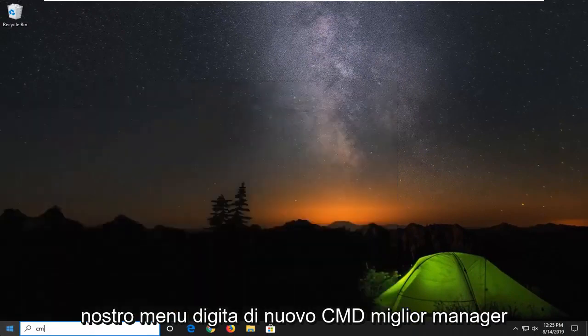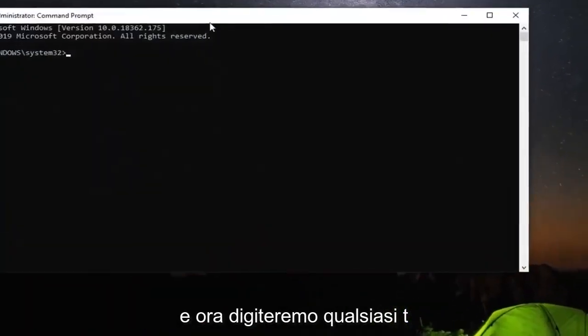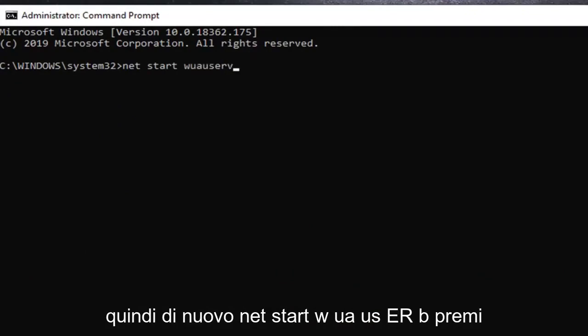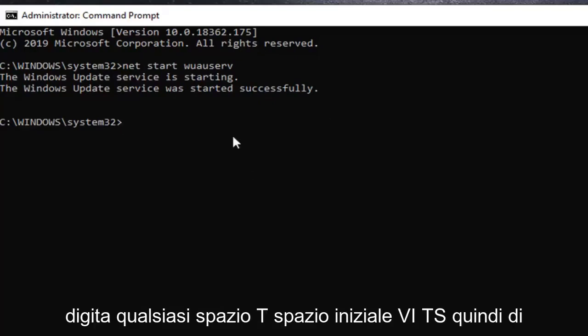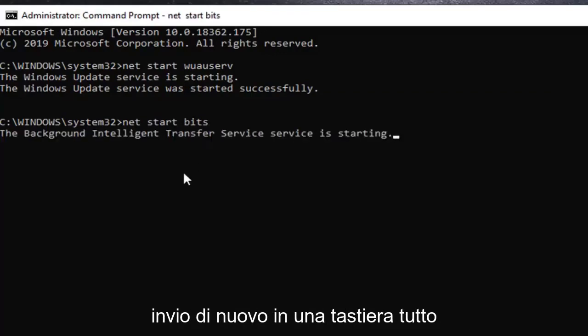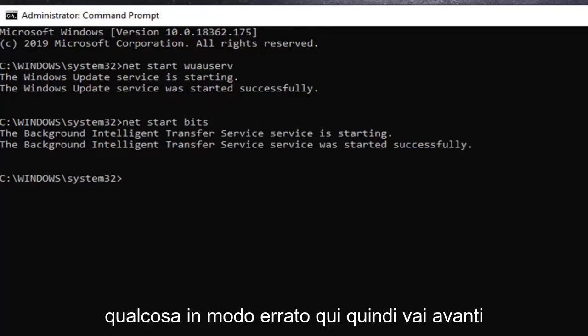Now open up the start menu again, type in cmd, find command prompt, right click on it, and left click on run as administrator. Select yes. Now type in net start wuauserv and hit enter — it should be starting the Windows Update service. Next, type in net start bits and hit enter to start the Background Intelligent Transfer Service. Everything should say started successfully. If not, you probably spelled something incorrectly.